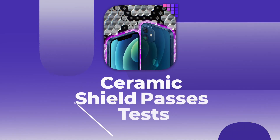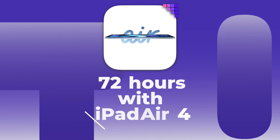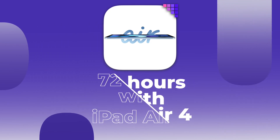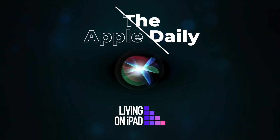On today's Apple Daily: Ceramic Shield seems legit, MagSafe controversies, and 72 hours with the brand new iPad Air 4, plus Notification Squad updates. This is the Apple Daily.